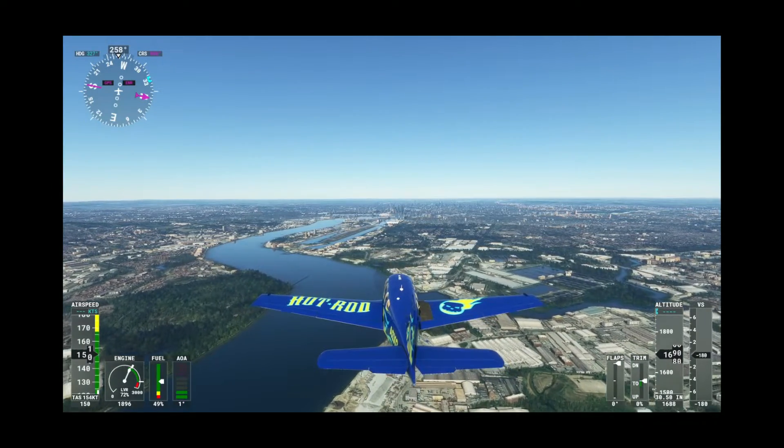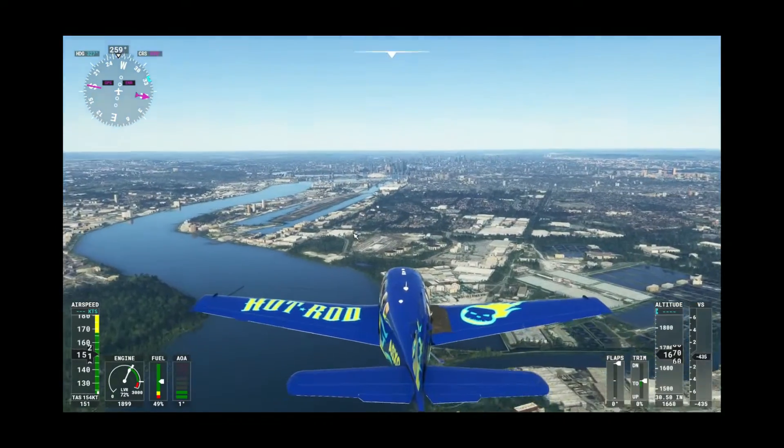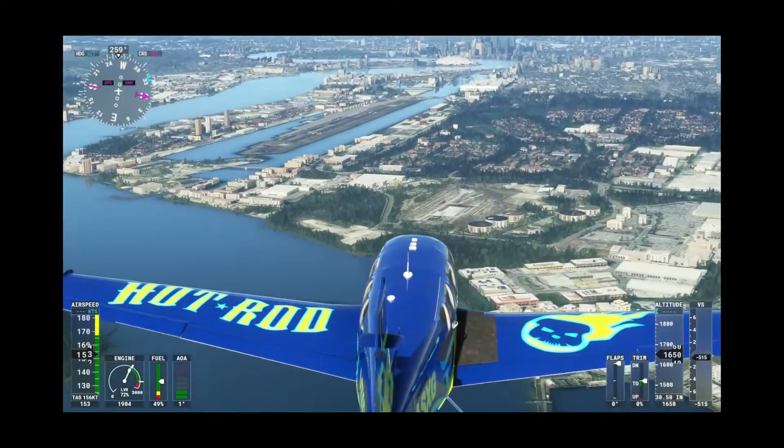Here we go then, Mr Prime Minister — your Uber is about 2 minutes away, just approaching, as you can see there: London City Airport.